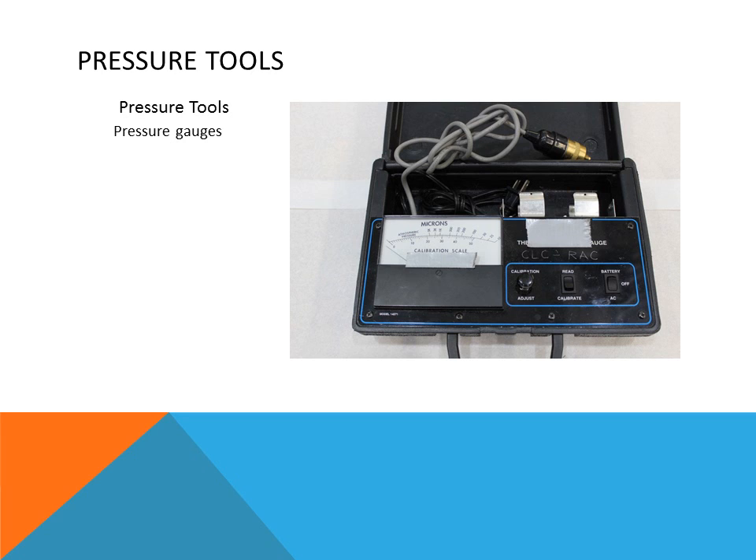There are many different types of pressure tools. This is a vacuum gauge — instead of reading pressure, it reads vacuums, and we use it for refrigeration and air conditioning systems. When we pull a deep vacuum on a system, we need to see how deep a vacuum removes moisture, non-condensibles, or air from the system. An analog gauge may not show this well enough, so an electronic micron gauge can read down to extreme deep vacuums, and this is a tool we must use when evacuating a system.